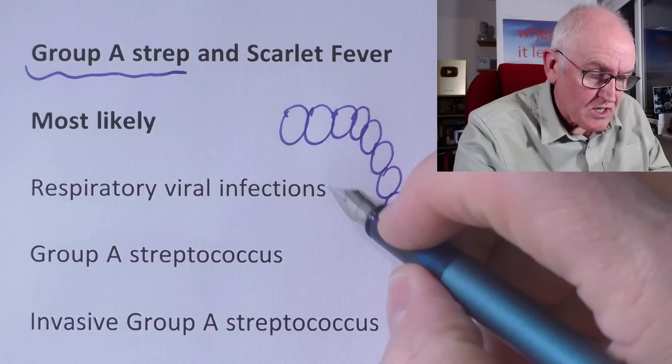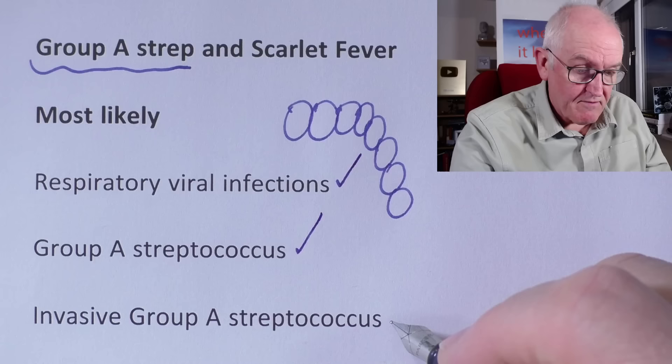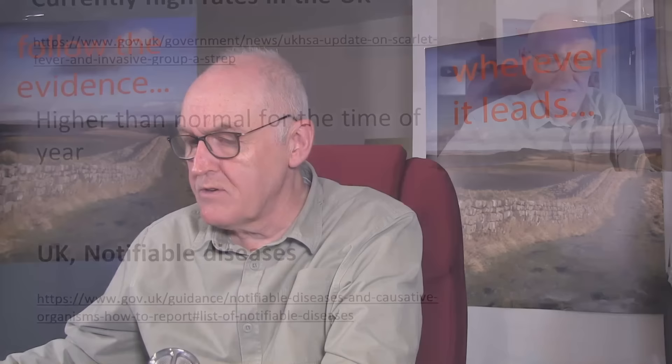Some infections will be Group A Streptococcus and bacterial. A small minority of those will go on to invasive Group A, which means it spreads and gets into the bloodstream. There has been a higher than normal rate in the UK for the time of year. It is a UK notifiable disease, meaning nurses and doctors who discover this are under a legal obligation to report it. This means case numbers are probably pretty accurate, since any case reaching a clinician will be notified to the authorities.